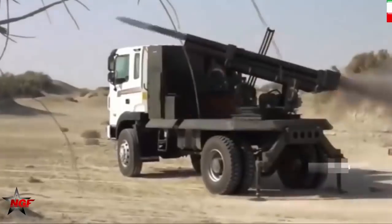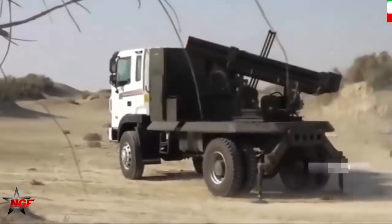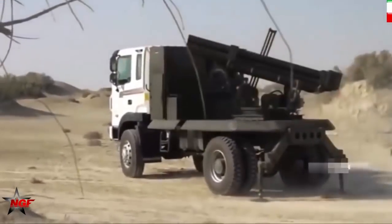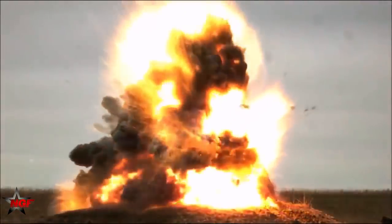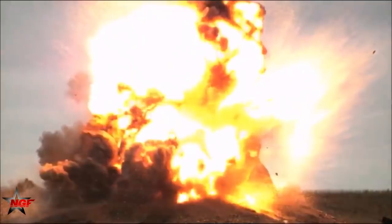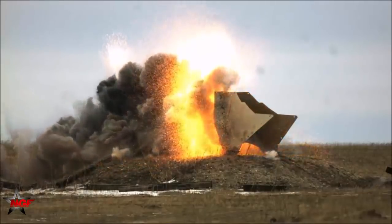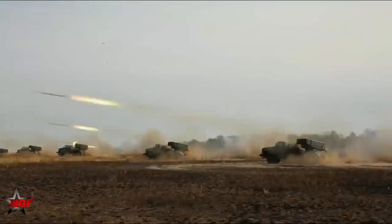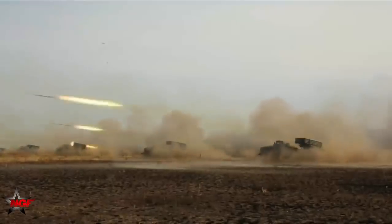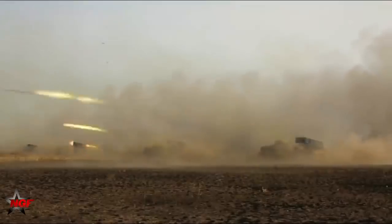The rocket uses a solid propellant engine, measuring 5.02 meters in length and weighing 407 kg. The warhead weighs 90 kg, loaded with 45 kg of high-explosive payload. It can be said that the Fajr-3 is absolutely impressive and would definitely be a formidable fire asset.